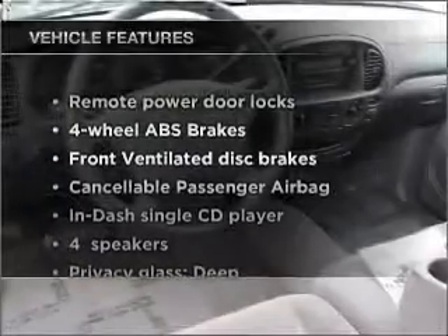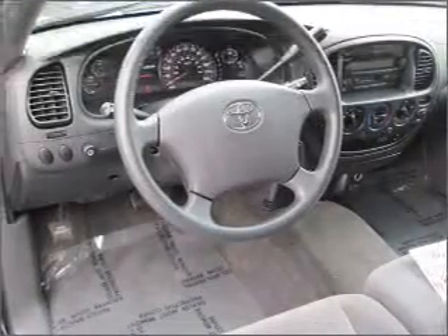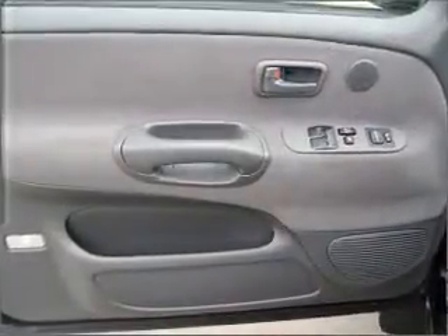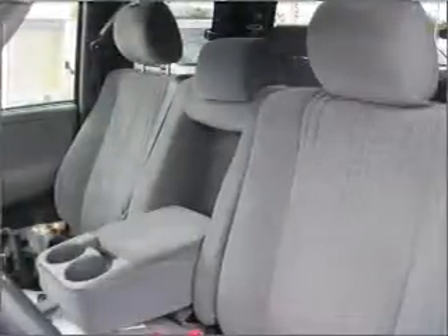Plus, enjoy these notable features that are included in this ride: air conditioning, power door locks, power windows, power steering, cruise control, power mirrors, an AM-FM stereo with a CD player, and an adjustable tilt steering wheel.